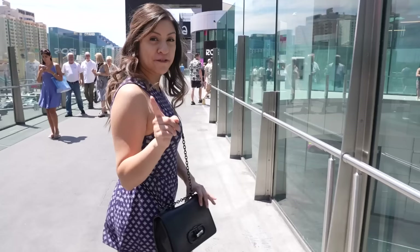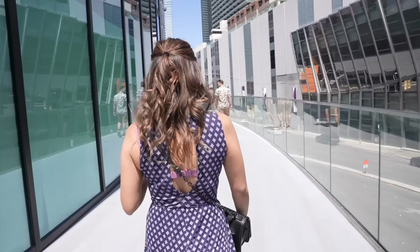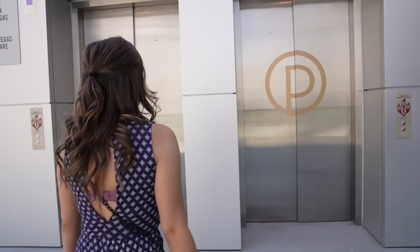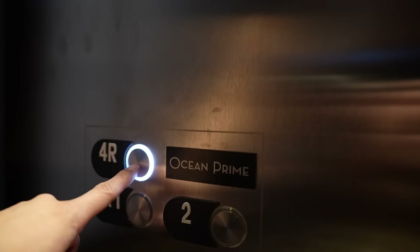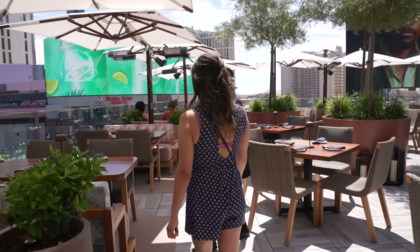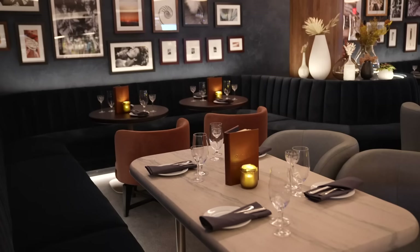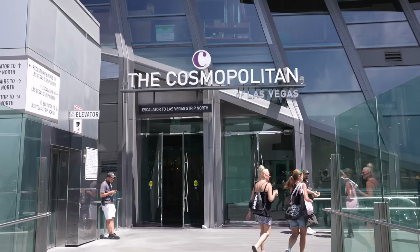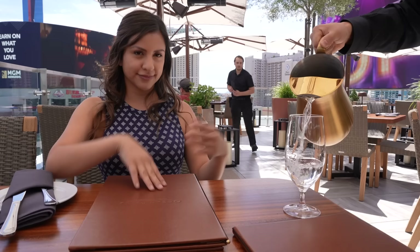New day, new brunch outfit. For our next brunch place we have to cross a bridge to get there — best brunches are in back alleys. Just be aware that they do have a dress code, so show up nice. We are now here at Ocean Prime, which is brand new — it literally just opened. We are at Building 63, right in between the Cosmopolitan Hotel and the Crystal Shopping Center. Before they opened, I was invited to their preview night where I got to try so many dishes, and the moment I tried it I knew it had to go in my brunch video.